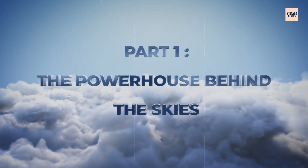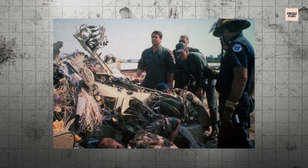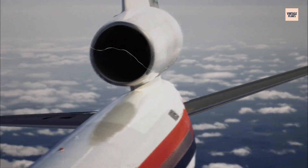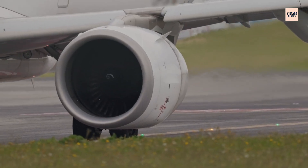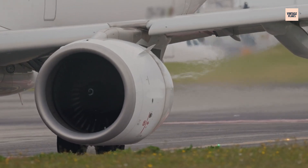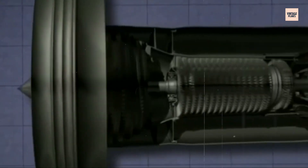Before disaster struck, the GE CF-6 was considered an engineering marvel. When General Electric unveiled this turbofan engine in the early 1970s, it seemed like the perfect marriage of power and efficiency. This wasn't just another engine — it was the beating heart of aviation's golden age.